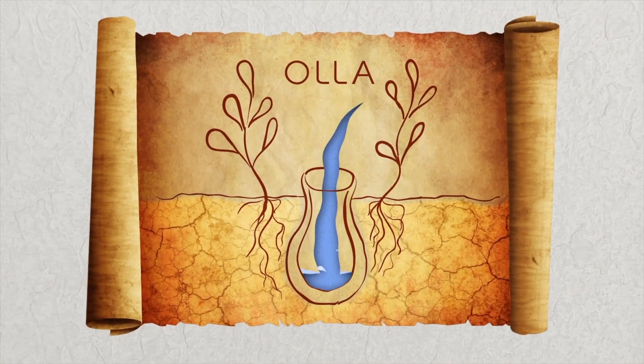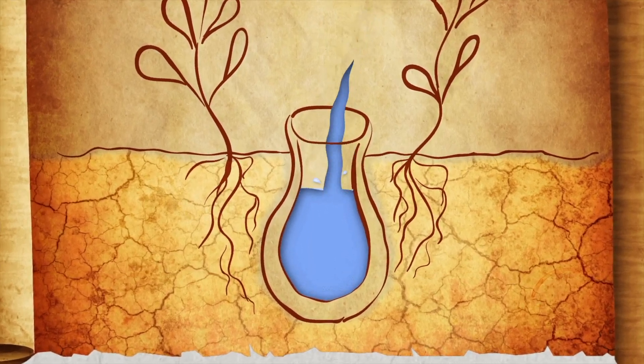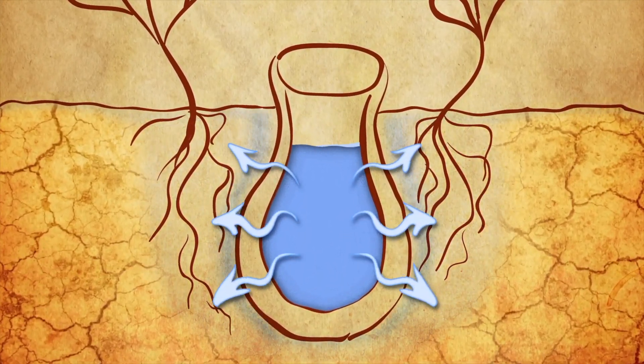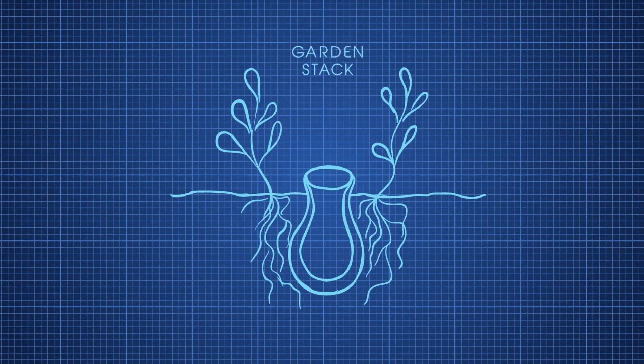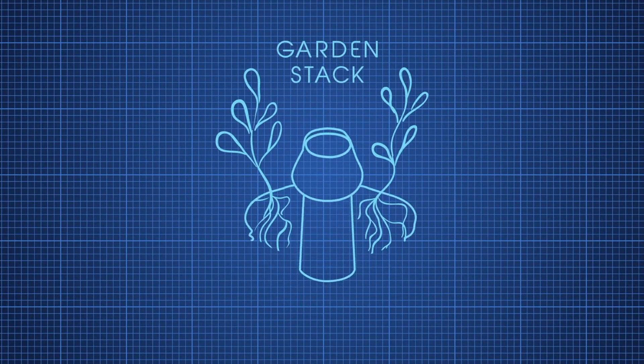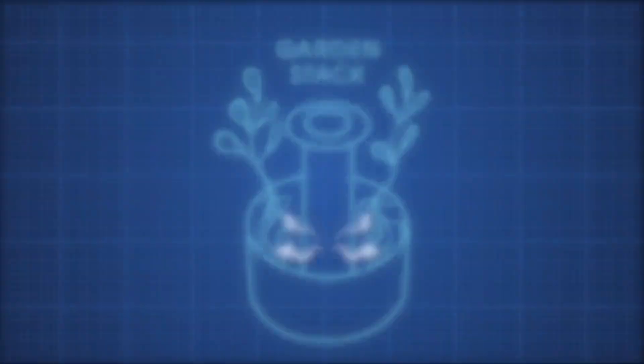GardenStack utilizes ancient Oya irrigation technology. Porous containers in the ground have irrigated our crops for thousands of years. GardenStack is the first to apply this ancient technology to vertical farming.